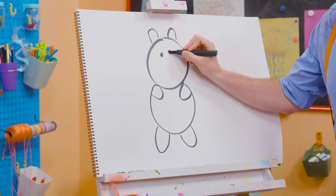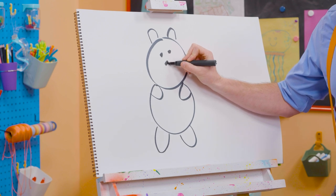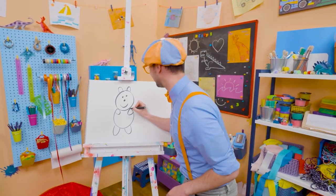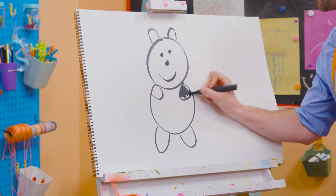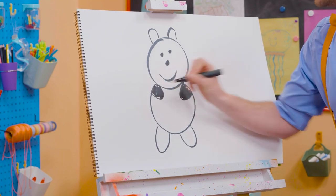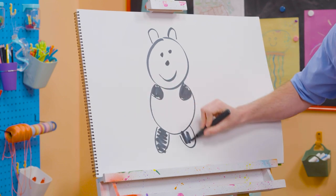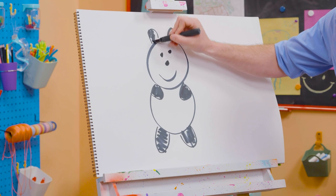And then we're going to draw some eyes, which are black circles. Cute nose and a smiley face! Alright! Now we get to color them in! Here we go. There's one arm, color that one in! Perfect! And then a leg, another leg. And you can't forget about the ears!